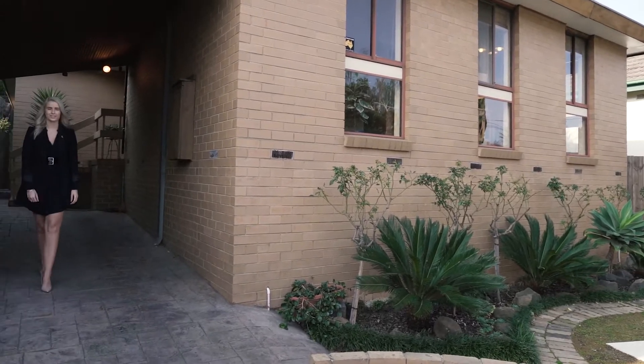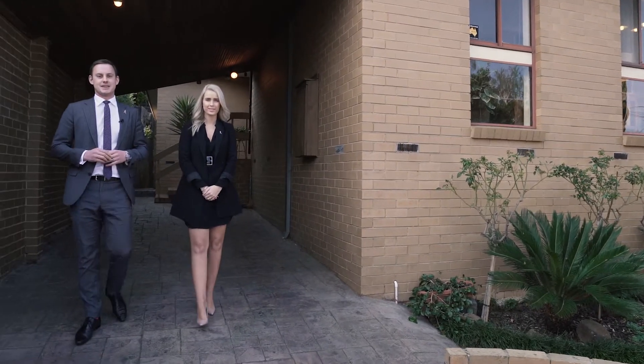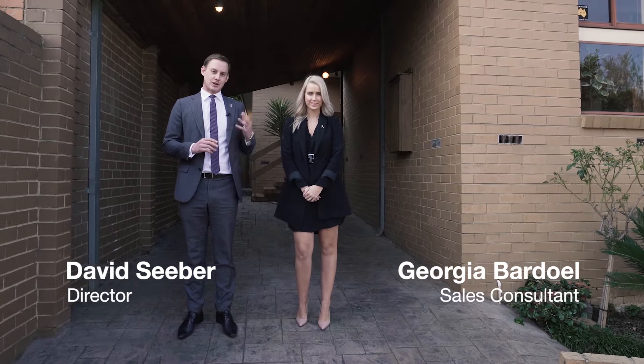Hello and welcome to 22 Charles Street, here in the heart of St Kilda. David Sieb is my name, and my colleague Georgia Bardol. We're from the Buxton Real Estate Group. Follow us and let's have a look at this truly remarkable St Kilda home.